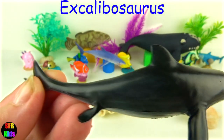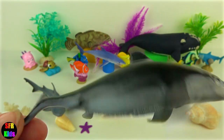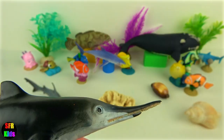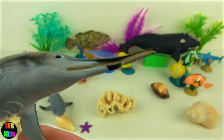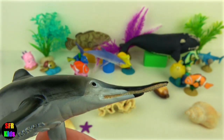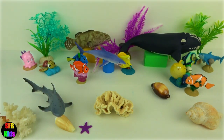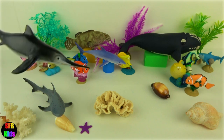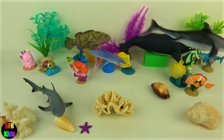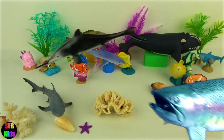Excalibusaurus was a medium to large size marine ichthyosaur from early Jurassic England. It gets its name from its long sword-like nose. It had an asymmetrical jaw and the upper snout or rostrum was much longer than the lower jaw, the mandible. It reminds me of the present day swordfish so it may have used its long snout to stir up or spear fish.